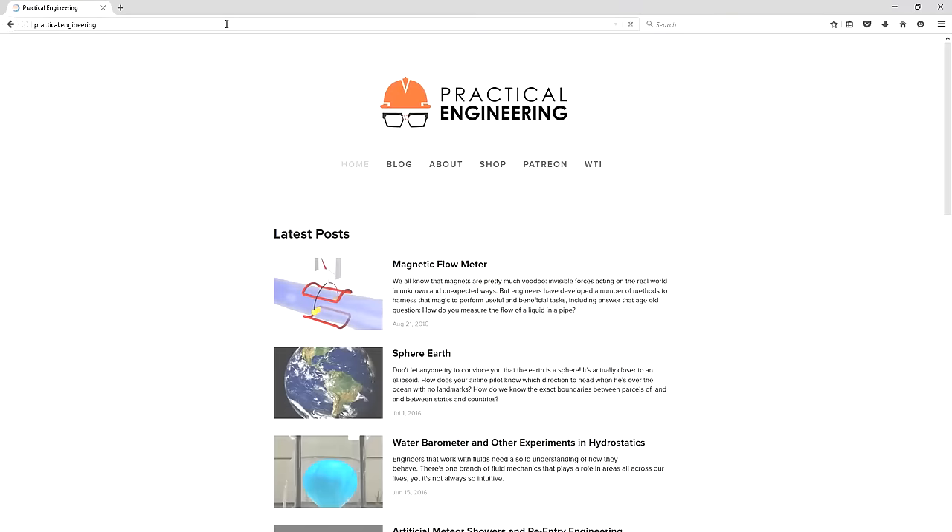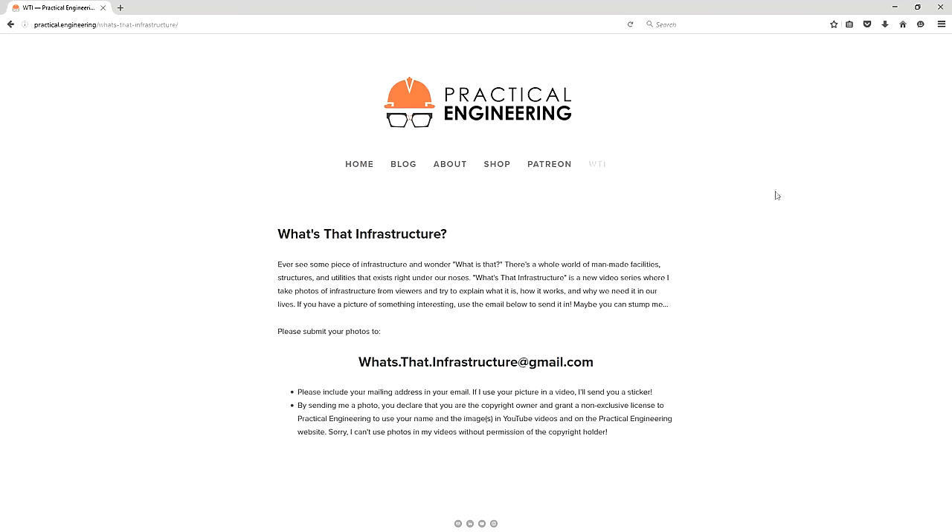I kind of tried this out on a whim and the response was much bigger than I expected, so thank you. The vast majority of the submissions I received have been about transportation infrastructure, so I think we'll continue in that vein for episode 2.